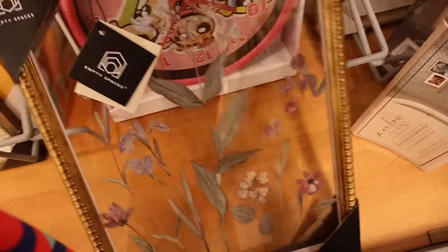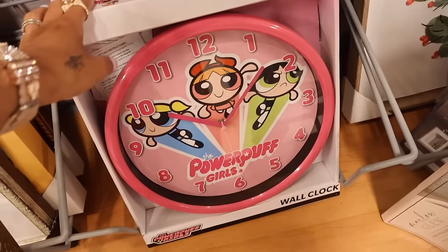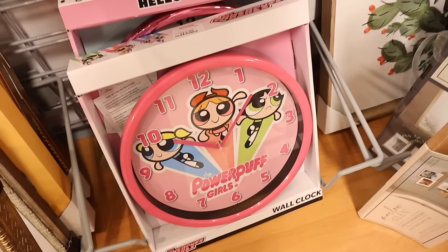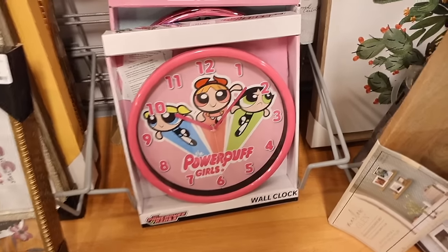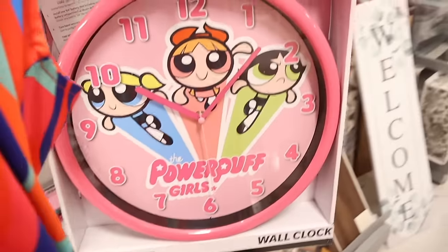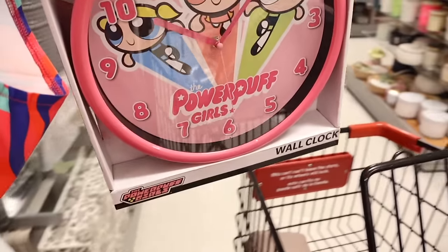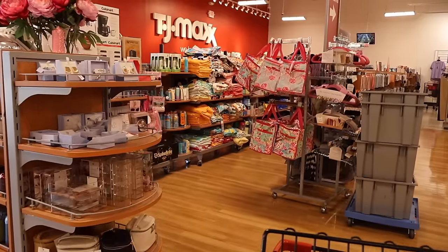Look what I found all the way in the back - a Powerpuff Girls wall clock! We've seen Hello Kitty ones but never a Powerpuff Girls clock. If you like this one it is only $13 - really good deal. Growing up, Blossom was my favorite - comment down below which character was your favorite: Buttercup, Blossom, or Bubbles?